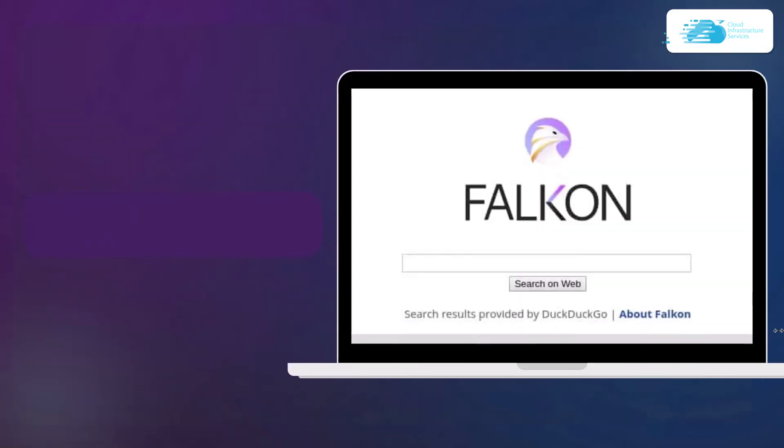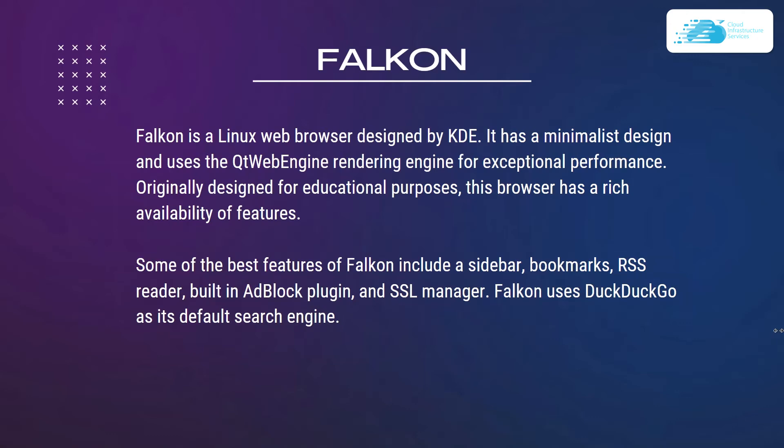Number six is Falkon, formerly known as Qupzilla. Falkon is a Linux web browser designed by KDE with a minimalistic design and uses the Qt WebEngine rendering engine for exceptional performance. It was originally designed for educational purposes but has a rich availability of features that brought it to the mainstream.